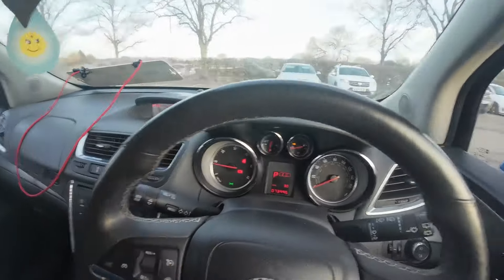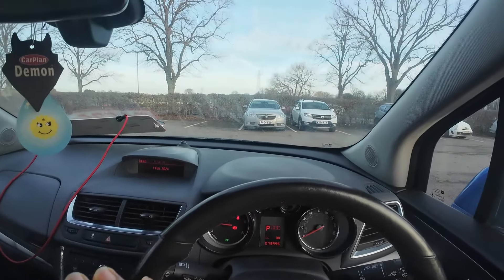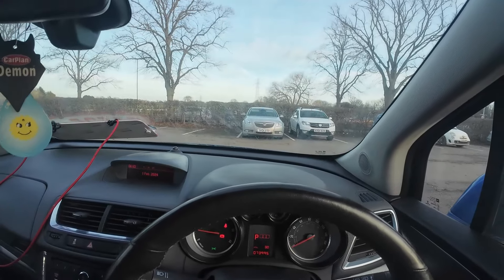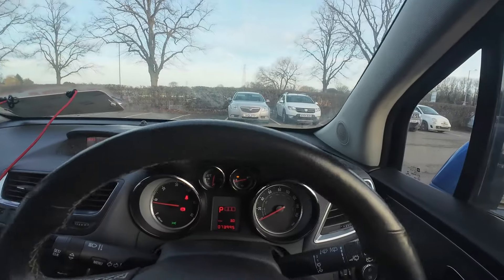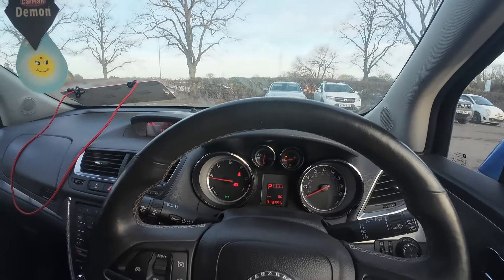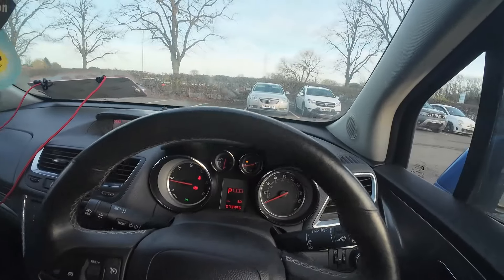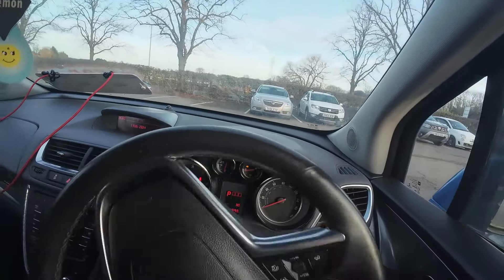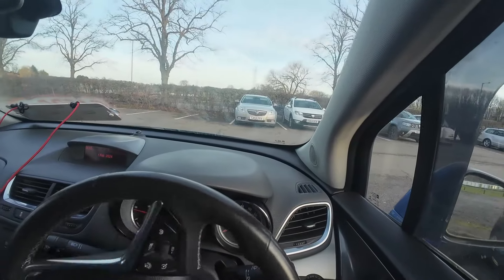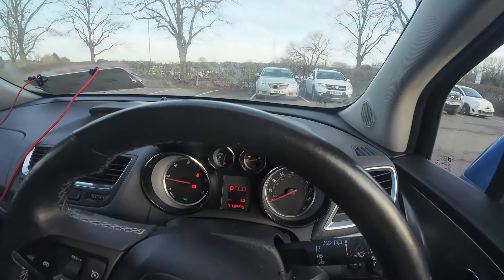The window wipers were working before but now they're not at all - it could be a fuse, but previously they were stopping in the service position so it might be the motor. Surprisingly nothing came up on the brakes, but there is a noise from the rear when braking, possibly the calipers. Also, when pulling in and turning the steering wheel, it started making a noise - that might be related to the track rod ends.